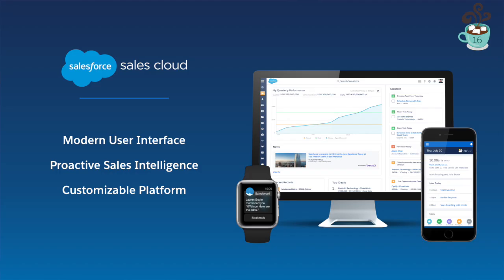I'm excited to show you our new lightning experience for Sales Cloud. With the new modern user interface, proactive sales intelligence, and customizable platform, you can sell in a whole new way. Let's get started.